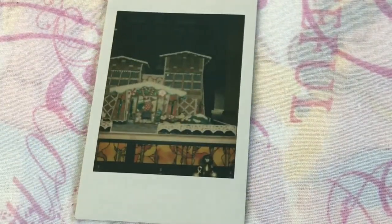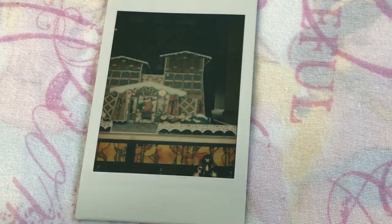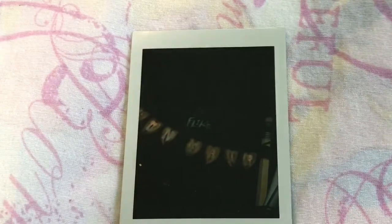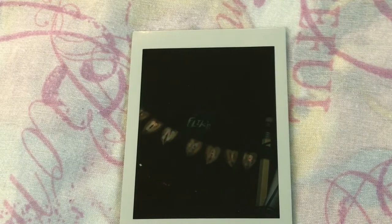This picture was taken at the Grand Californian — it is their Christmas gingerbread house. We went in January and the Christmas stuff and decorations were still up. This next one is actually in Bug's Life land in California Adventure; it says Flick's Fun Land, and this was taken at night. I just thought it was a really cool picture.